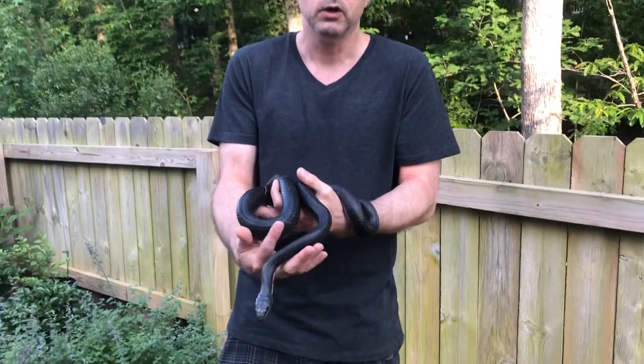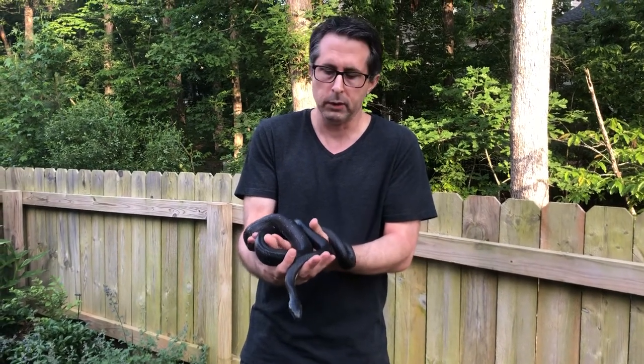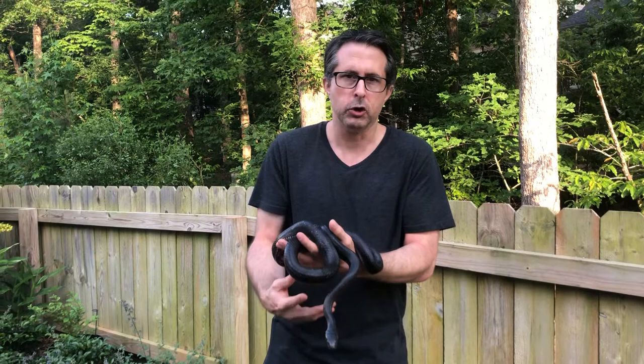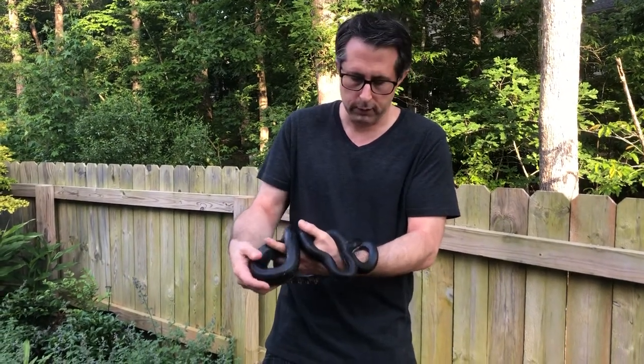These snakes are climbers — you'll find them in trees a lot. They get up underneath screen porches that are elevated. They're attracted to bird nests, even abandoned ones, so if you have those in your yard you might end up getting one of these snakes come poking around for the bird nests.